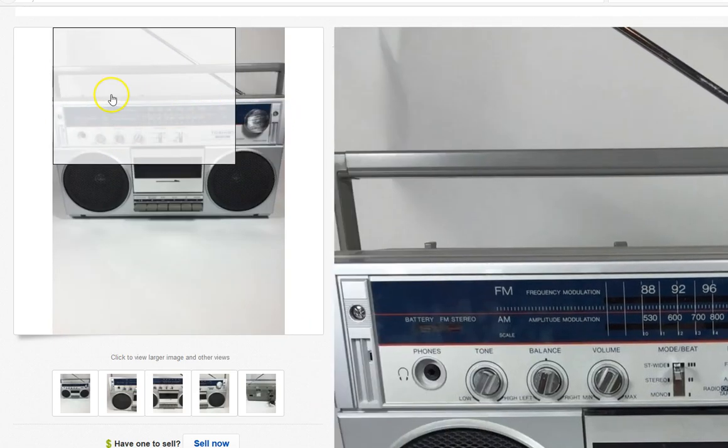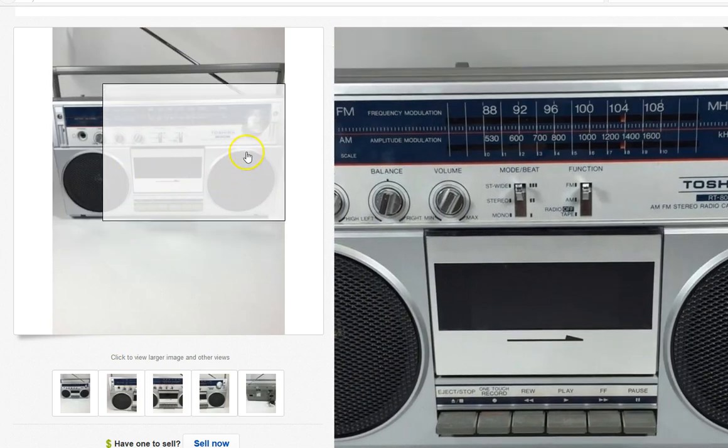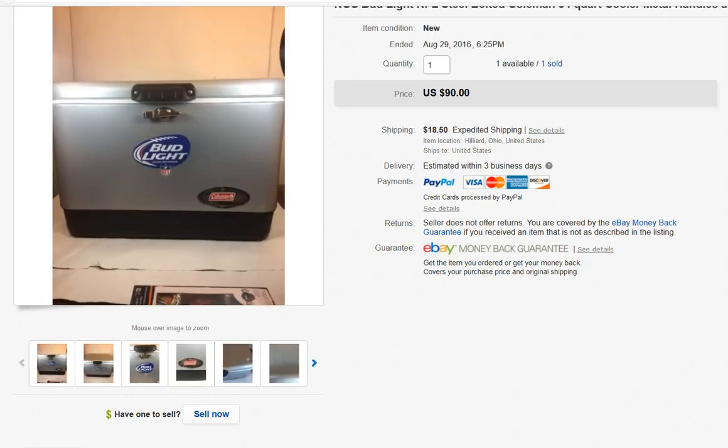This is an old Toshiba boombox — I think I might have had one of these when I was a kid. The tape deck did not work on this, but I still got a really good return on my investment. I think I paid about $5 or $6 for it.